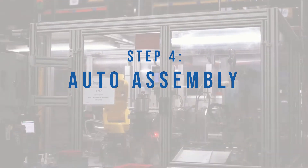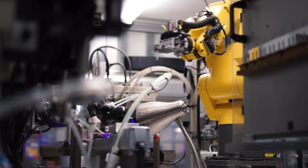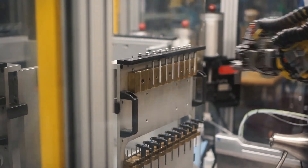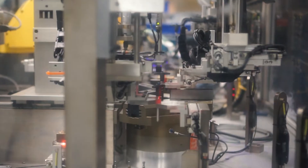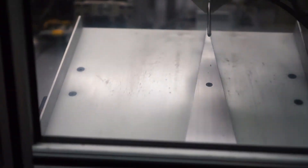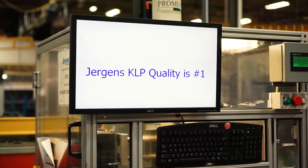For large scale assembly jobs, we use one of our auto assembly machines to maintain maximum efficiency and consistency. This machine is for our KLP, or quick lock pins. Our operator will load the automation cell with individual components and the machinery will do the rest. Not only can this cell assemble the pin, it has the capability to inspect them, ensuring that critical features meet specification.